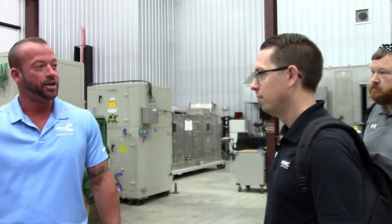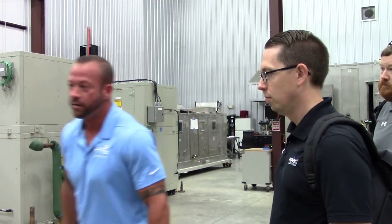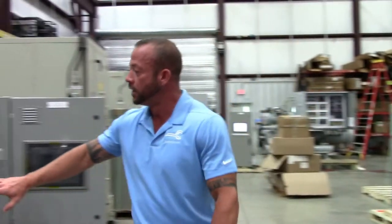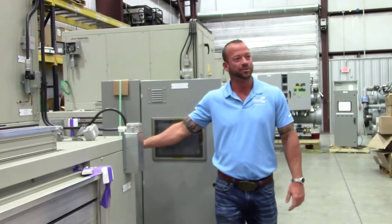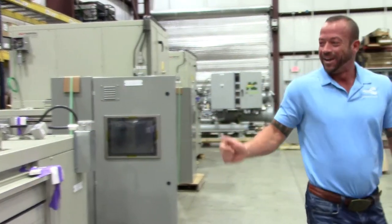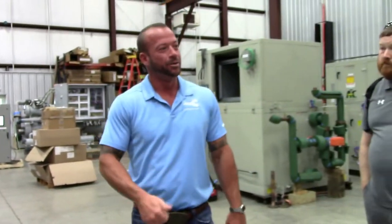The air handlers that are out there we're going to have to cut up and take out in pieces. These air handlers are designed to unbolt — every single panel will unbolt and come off, all the way down to the damper. Even the plugs: all of our sensors have plugs on them, they just unplug. We unplug them, take it all apart, bring it in piece by piece, bolt it all back together.